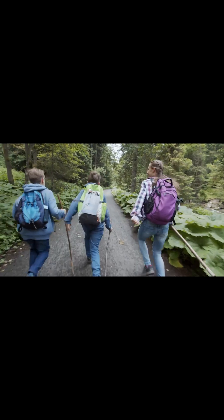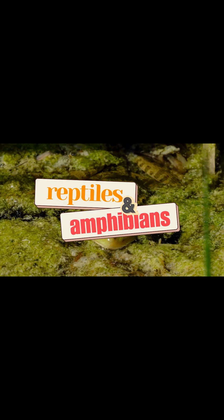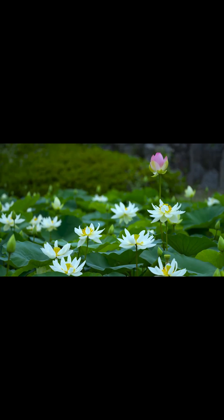Welcome back, adventurers! Today, we're heading into the swamps, jungles, and deserts to explore some slithery, scaly, and splashy creatures. That's right — reptiles and amphibians! Let's listen closely and try to guess who's making these cool sounds.